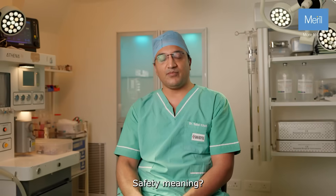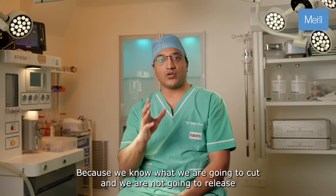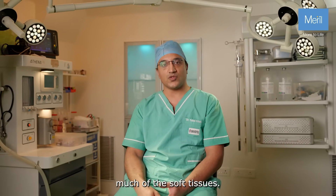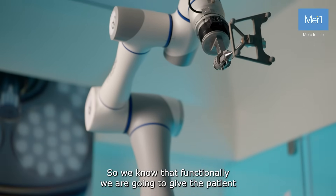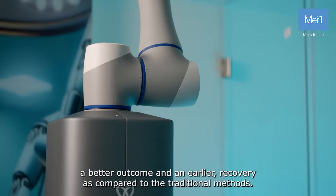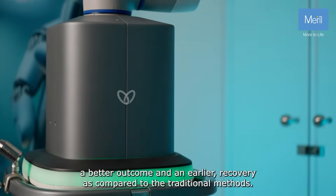First is safety. Safety meaning because we know what we are going to cut and we are not going to release much of the soft tissues. So we know that functionally we are going to give the patient a better outcome and an earlier recovery as compared to the traditional methods.